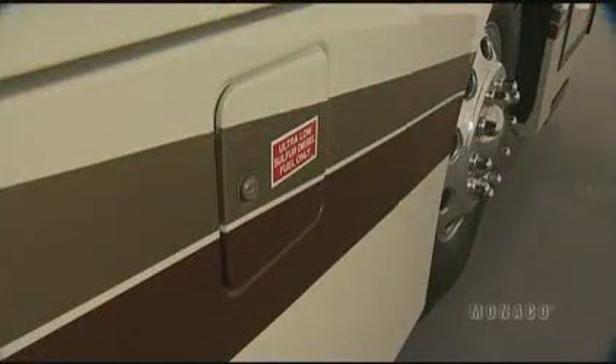The fuel tank holds 130 gallons, which helps you go a long way between fuel stops. It is V-shaped and baffled to keep the fuel centered for better pickup from the pickup tubes for the engine and generator. We also have fuel fills on both sides of the coach so you don't have to worry about maneuvering around the pumps — and if you're in a hurry, you can fill from both sides at the same time.